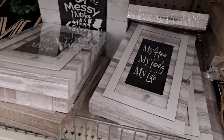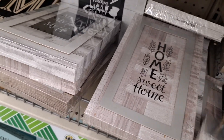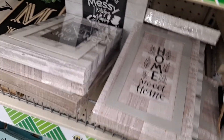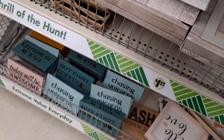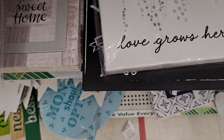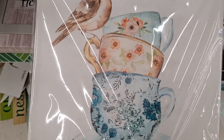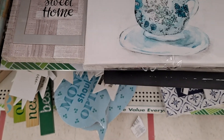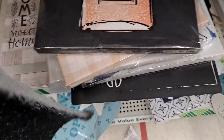These are cute — 'My Home, My Family, My Life.' This isn't arranged very well, but 'Very Blessed with Good Friends and Great Family.' 'The Kitchen is a Happy Kitchen.' 'Love Grows Here.' 'Come in, We Are Awesome.' Just some of the fun little canvases they have here.